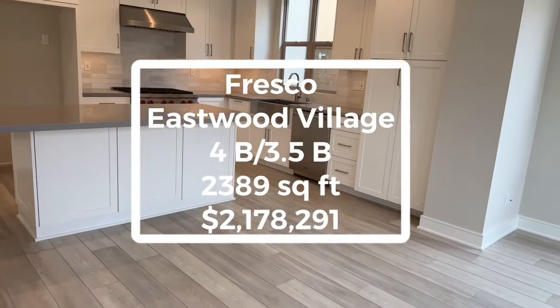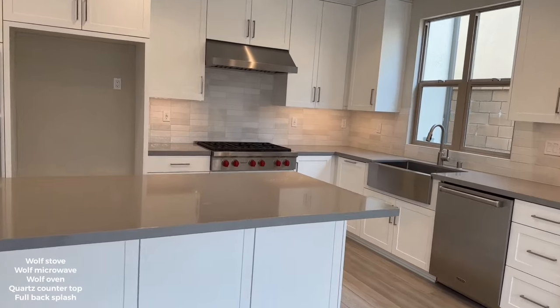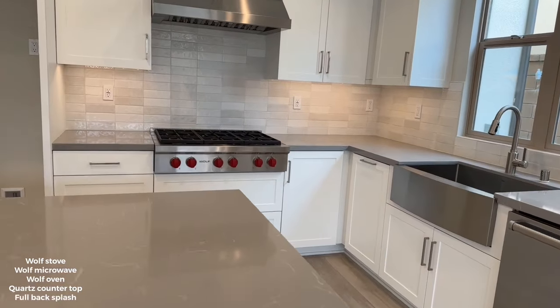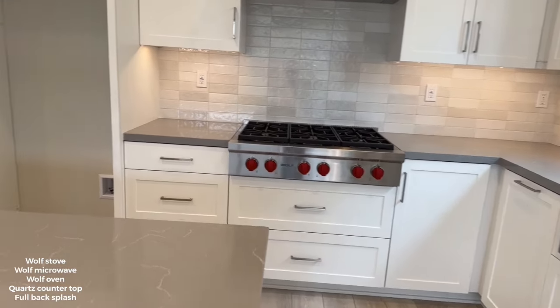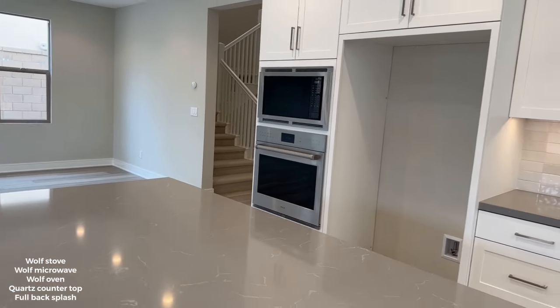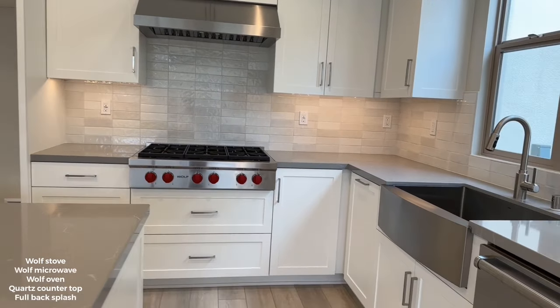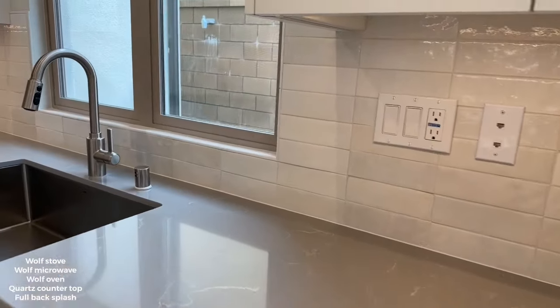Here's the kitchen. The cabinets go all the way to the ceiling. Wolf appliances — you've got a stove, cooktop, oven and microwave, and a vented hood. Upgraded countertop and a full backsplash.